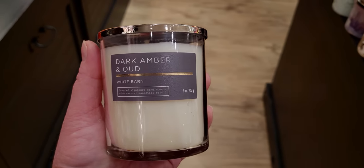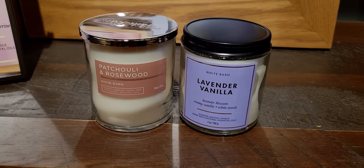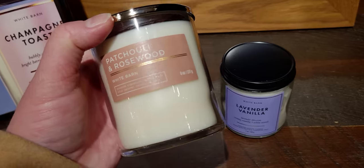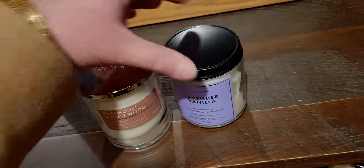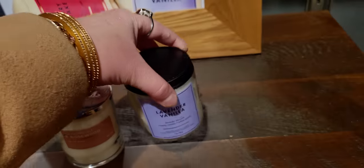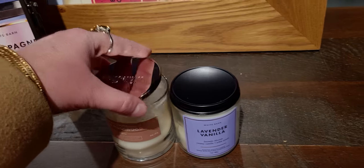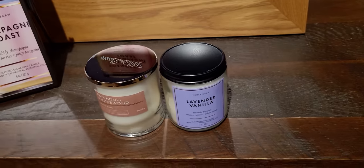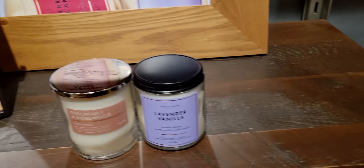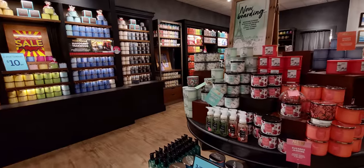Now the side-by-side view — patchouli and rosewood versus lavender and vanilla. The old style versus the new style: eight ounces for the new one, seven ounces for the lavender vanilla as a comparison. The new style also has thicker glass; it just feels thinner when you're holding the old Mason jar style. There they are two by two side by side — and a little bit taller because it's eight ounces versus seven ounces.